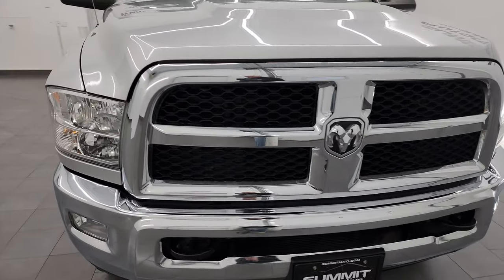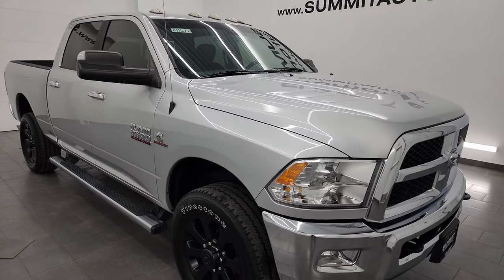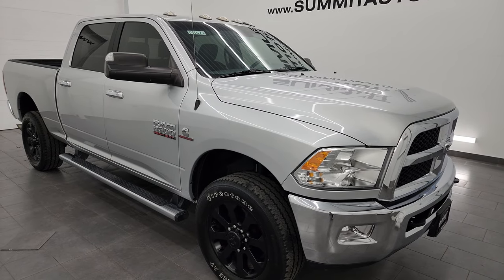This truck has been fully safety inspected by our service shop. It has a fresh oil and filter change. All the fluids have been checked and topped off, and it is 100% ready to go.